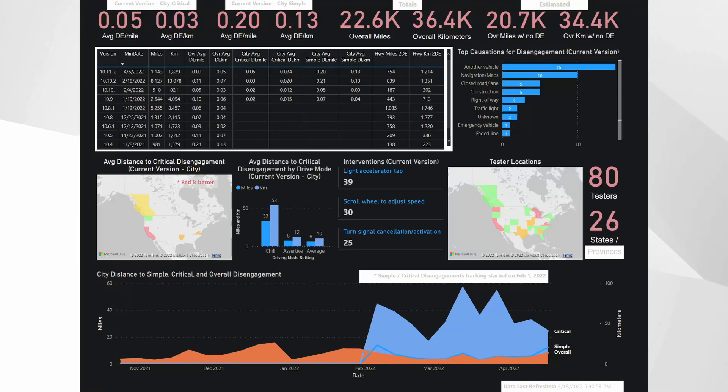Welcome back everybody to another RoboTaxi report. What I have before you is the Community FSD Beta Tracker. This is your way to get involved and help the other 80 testers that are part of this, painting a broader picture to see how the system is performing overall. Elon recently confirmed there are about 100,000 beta testers and on the last earnings call challenged us to plot the data so we could also see improvements in the system. Elias started the tracker — his Twitter information and the link are down below.